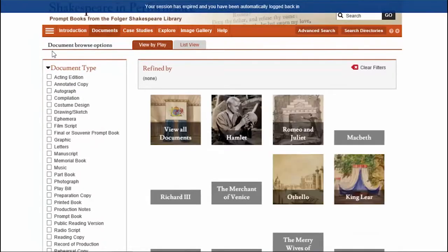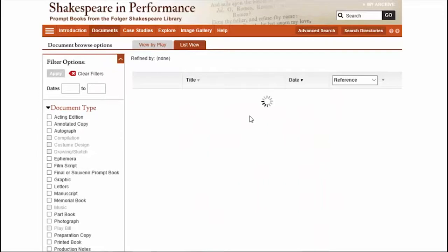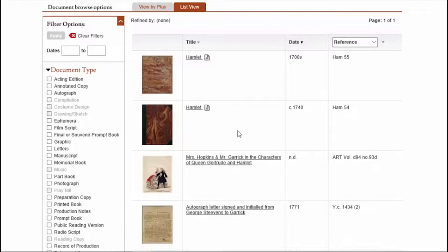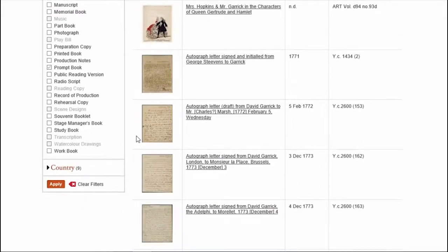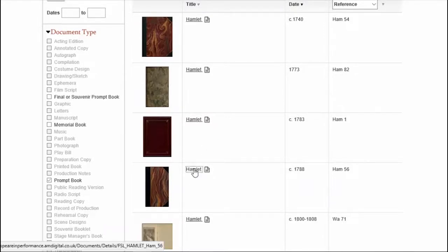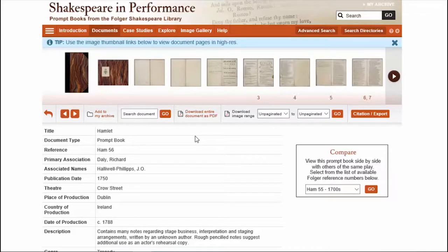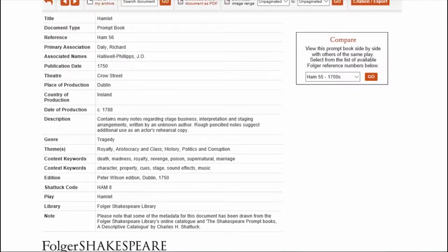You can choose to view the documents either by the play you're interested in or by document type. For example, if you're interested in Hamlet, here we have a list of all the documents that relate to Hamlet in the collection. You'll notice there is supplementary material alongside the core prompt book collection — letters, illustrations, that sort of thing. We can choose to filter by prompt book to get a more refined list. Clicking onto one of these documents shows what our document landing page looks like.